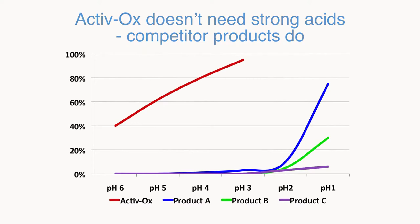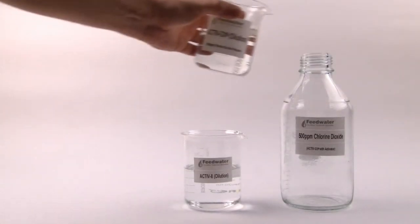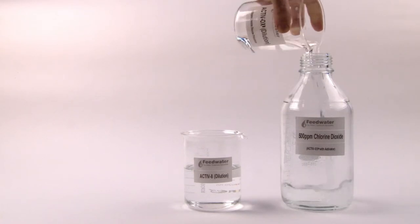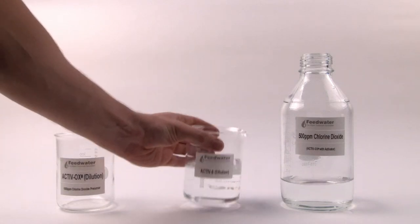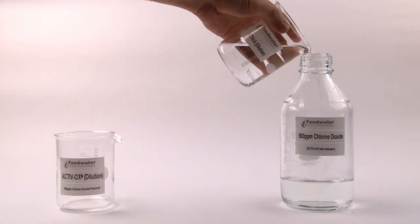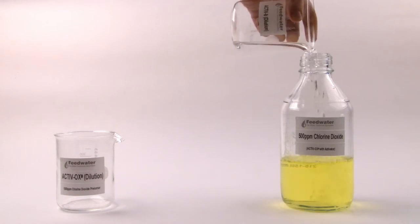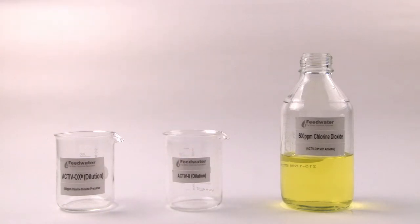OK, so that's the theory. Let's see it in practice. Here we have dilute solutions of Activox and Activate, the special non-hazardous activator. As you can see, when they are mixed they produce chlorine dioxide instantly. Another important thing to note is the chlorine dioxide is produced directly in solution, ready to use. No gas is released, which means that the Activox dosing system can be much simpler and safer than other chlorine dioxide generators.